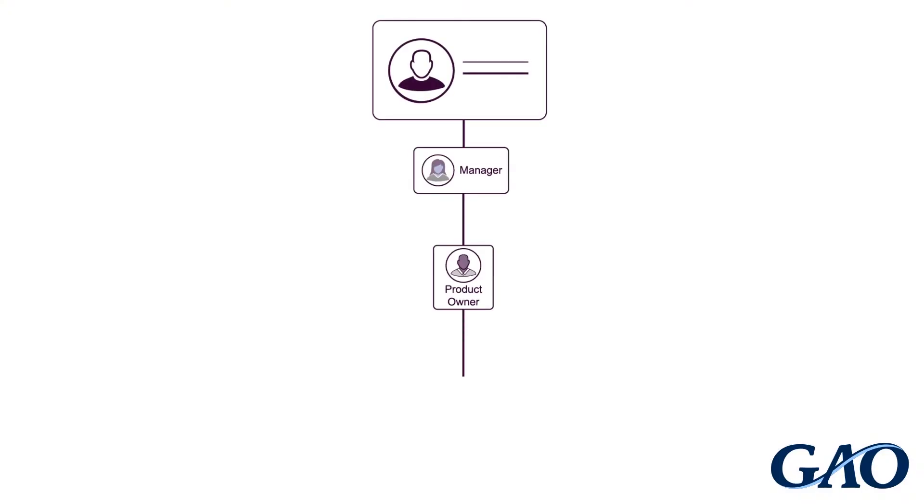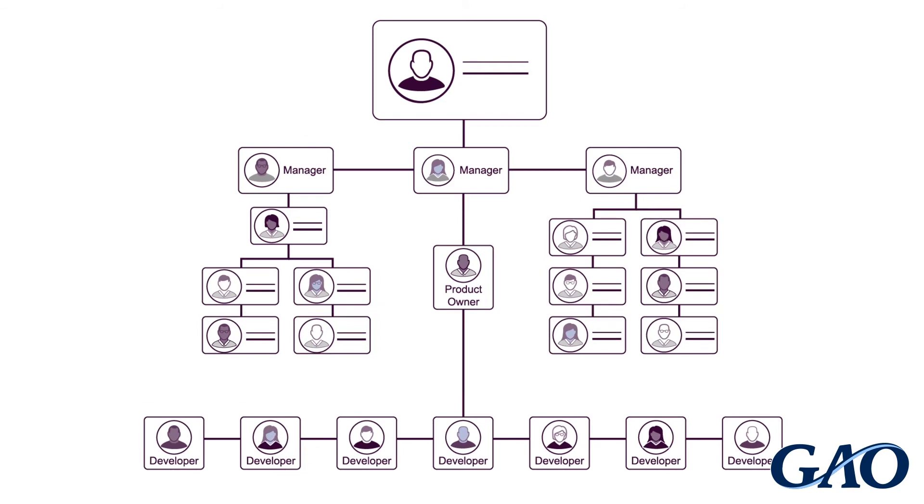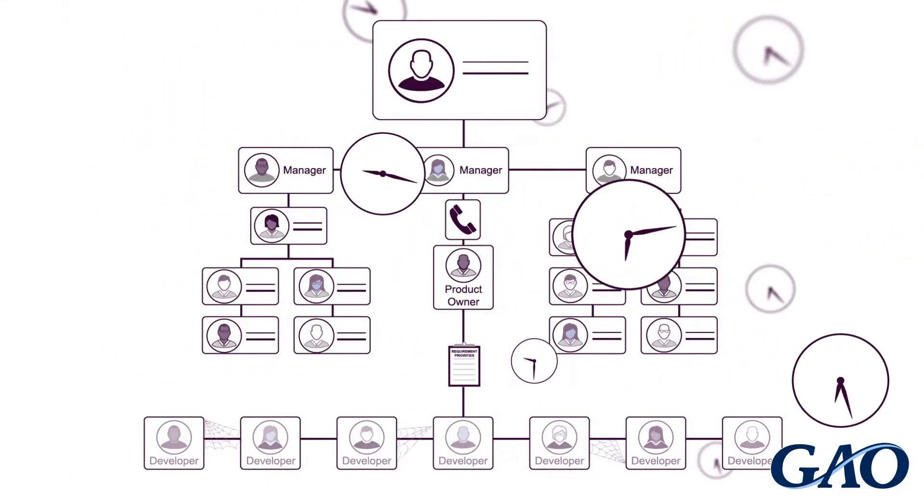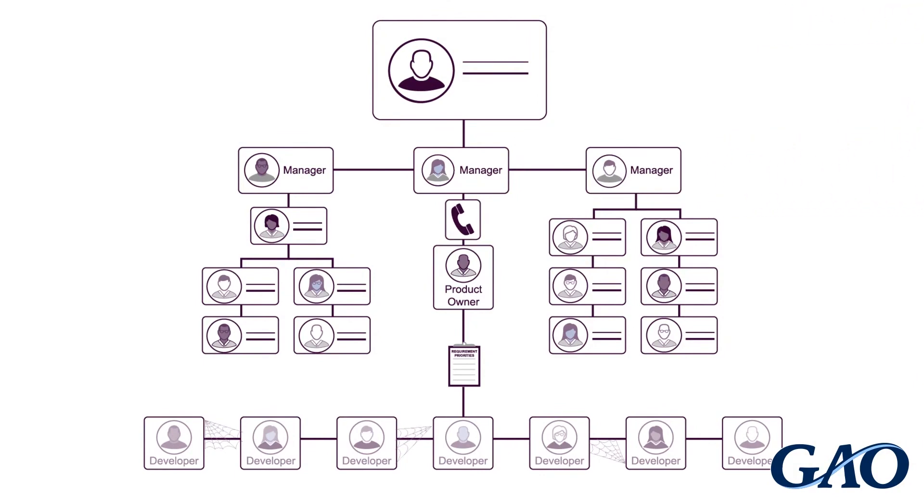In more complex agency structures, the product owner may not have the ability to make key decisions, such as approving a change to the requirement priorities. In that case, the developers would be unable to work until the appropriate managers give approval to proceed.